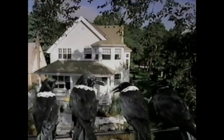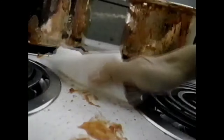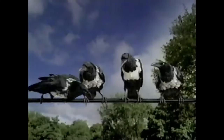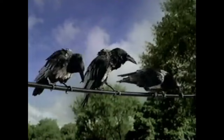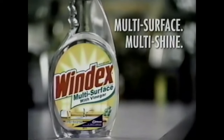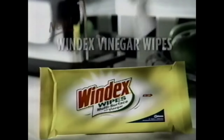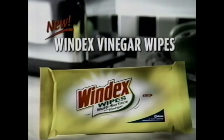We're all here because of this — Windex multi-surface with vinegar. You can use it most everywhere to clean lots of surfaces: in your bathroom, your kitchen, all over your home. Multi-surface? Fly down and see if it works on glass, too. Yep, works on glass. Windex multi-surface with vinegar — multi-surface means multi-shine. For a wipe with the power to handle tough cleaning jobs, reach for new Windex vinegar wipes.